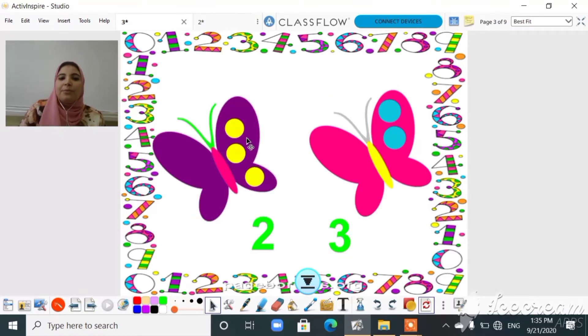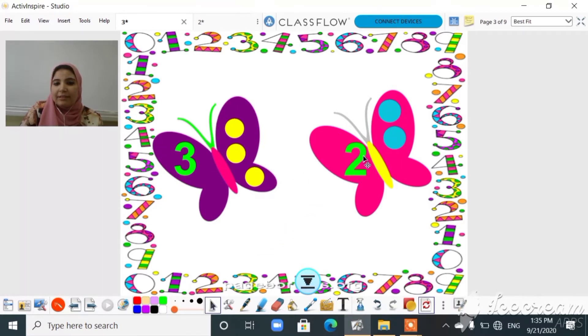Now let's count how many dots are on each butterfly. One, two, three dots — so where is number three? Here it is! Let's count on this butterfly: one, two — where is number two? Yay!